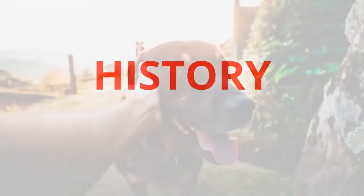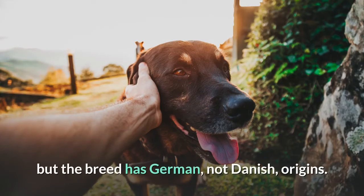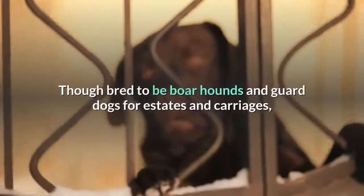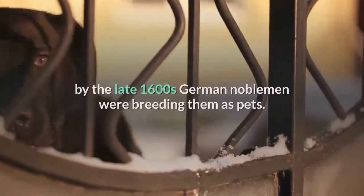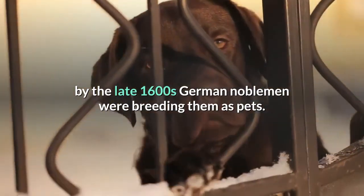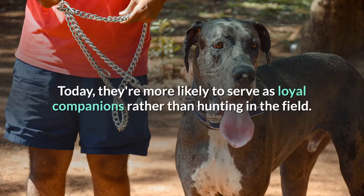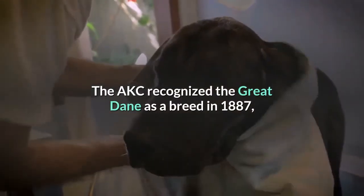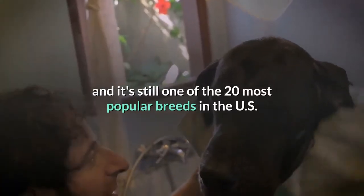History. The 'Dane' part of the name can be confusing, but the breed has German, not Danish, origins. In his own motherland, he's referred to as the Deutsche, or German, dog. Though bred to be boarhounds and guard dogs for estates and carriages, by the late 1600s German noblemen were breeding them as pets. Today, they're more likely to serve as loyal companions rather than hunting in the field. The AKC recognized the Great Dane as a breed in 1887, and it's still one of the 20 most popular breeds in the US.